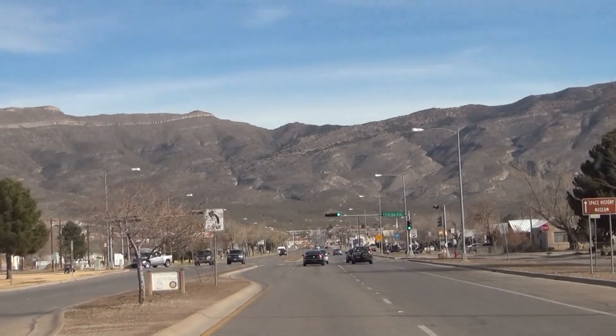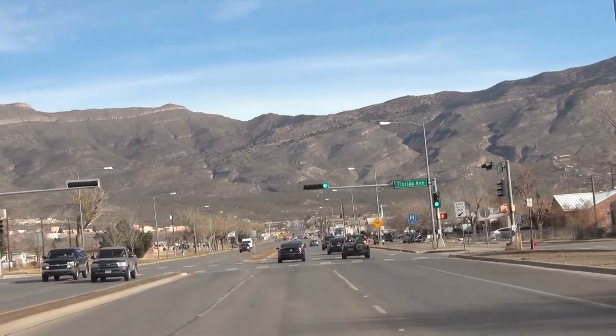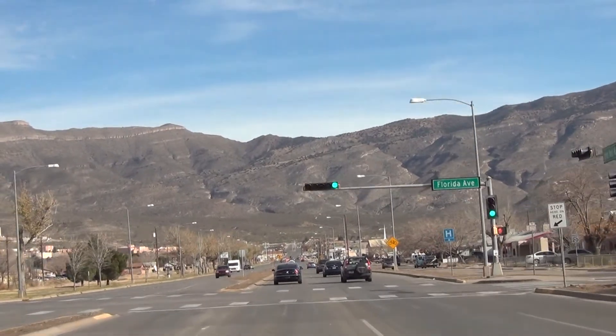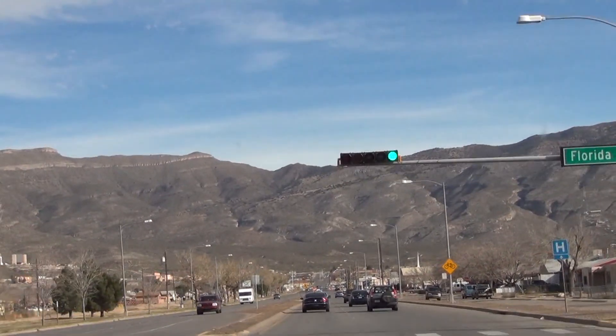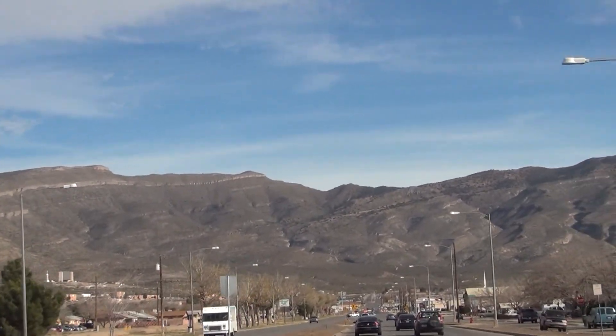This is an oddly named street, because the east-west streets are usually numbered, and the north-south ones are states. So this was probably a new street, or they just renamed it.